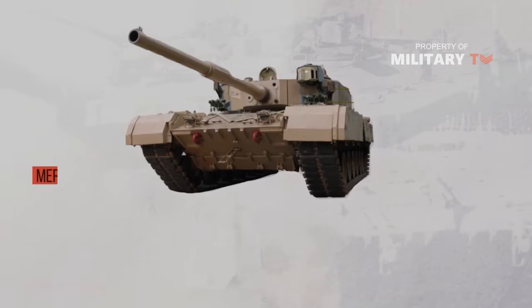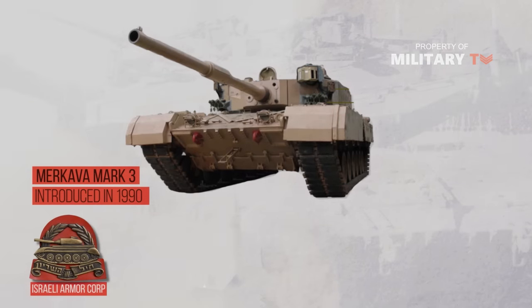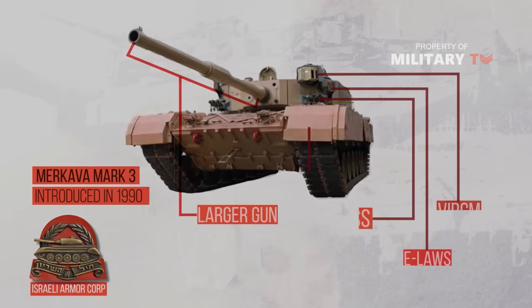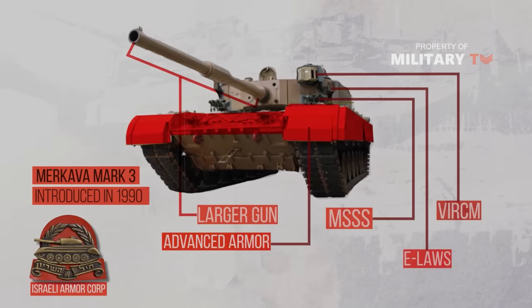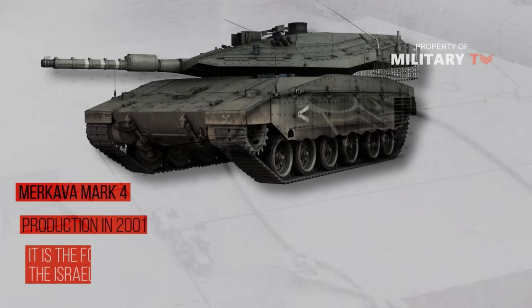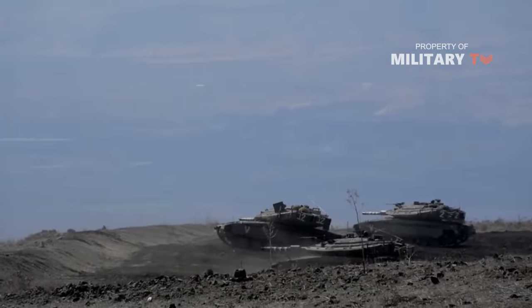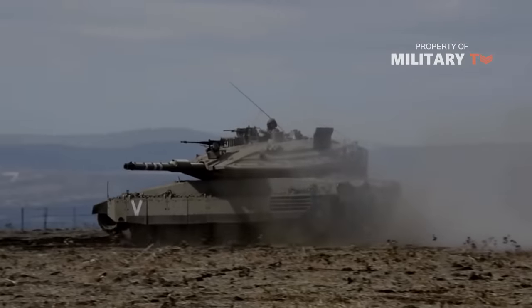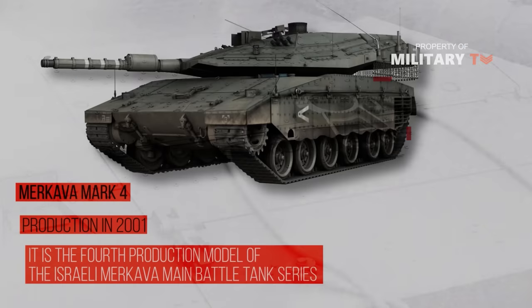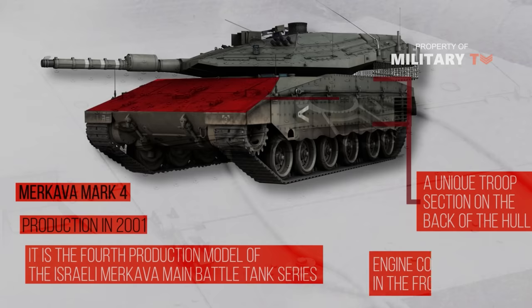The third generation, Merkava Mark III, was introduced in 1990 and became the backbone of the Israeli armor corps. It features a larger gun, a threat warning system, and more advanced modular armor that can be changed in the field. The last one is Merkava Mark IV, which entered production in 2001. It is the fourth production model of the Israeli Merkava main battle tank series. The Mark IV offered improvements in firepower, protection, and mobility over the Merkava Mark III, while retaining the same unique troop section in the hull rear and the engine compartment in the front.